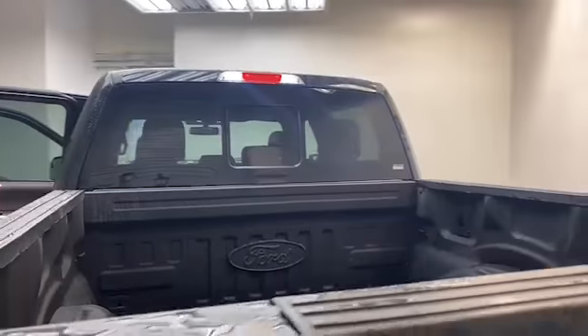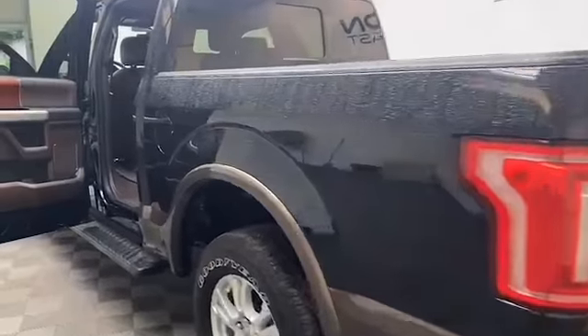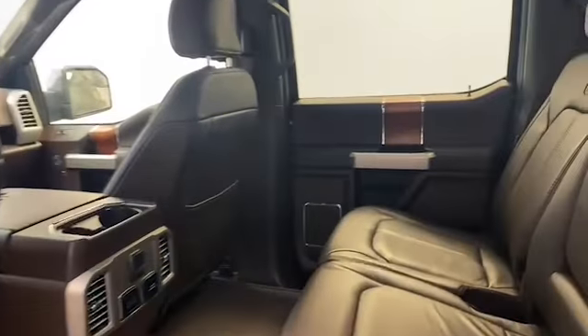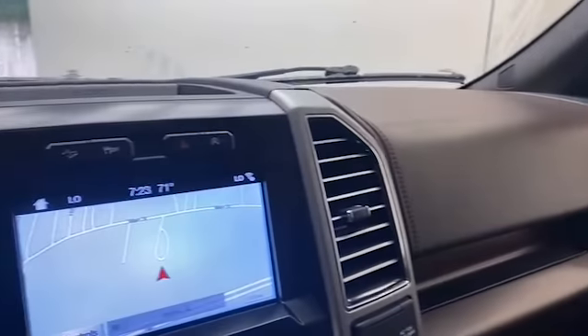Inside you have spacious leather seating for five with heated front seats, push to start technology, and remote start. The eight inch LCD display is preloaded with navigation and has Bluetooth to keep you connected on the go.